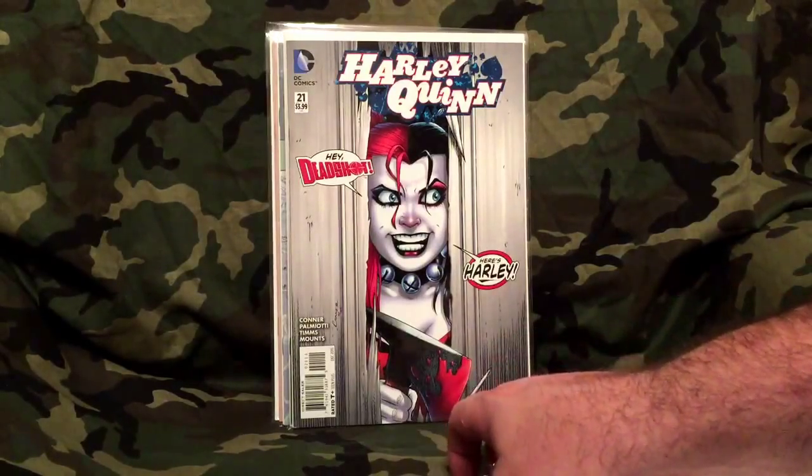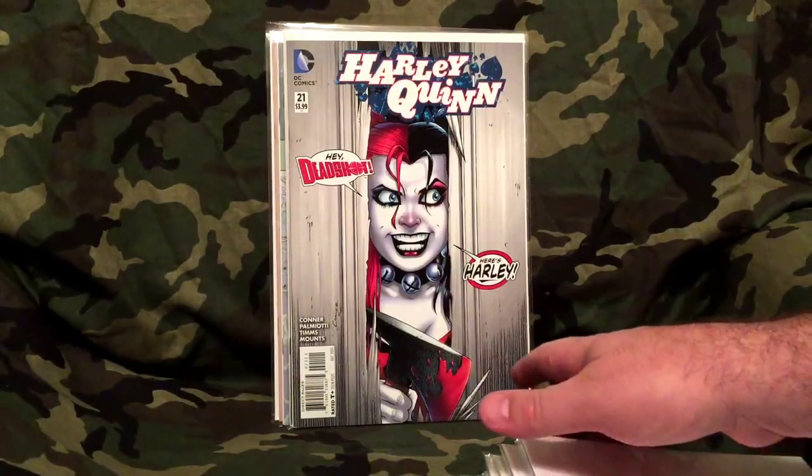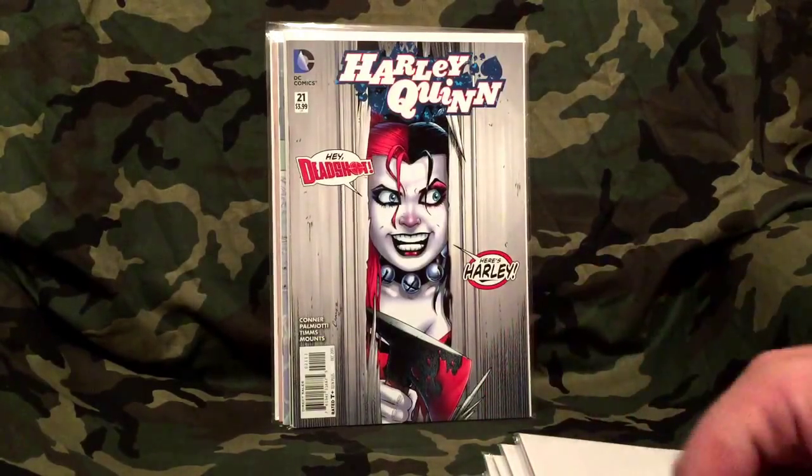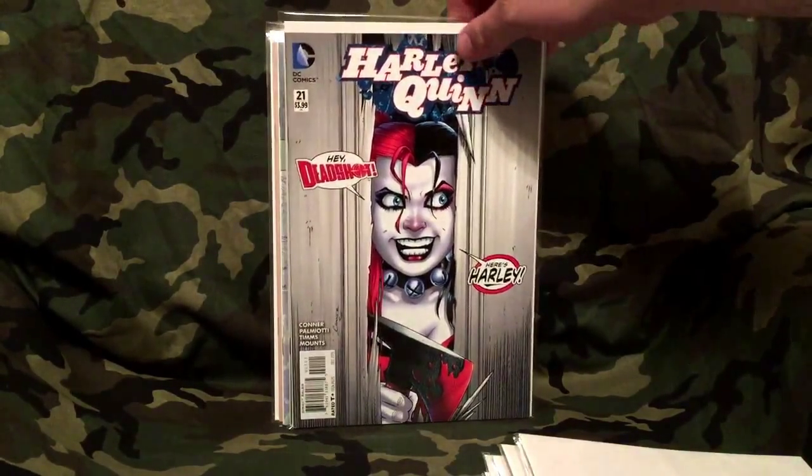Here is Harley Quinn. Once I saw that cover I said I've got to have it — it's just the regular cover, nothing special, not a variant. I've also got Harley Quinn number zero, the Clockwork Orange cover. Got it CGC signature series — it was also a cool cover, just a stellar cover.